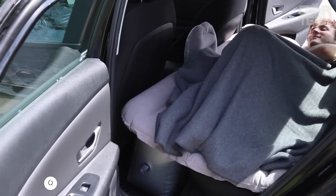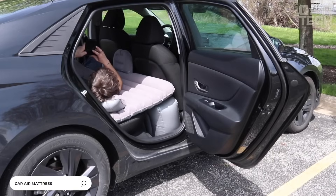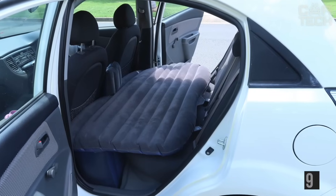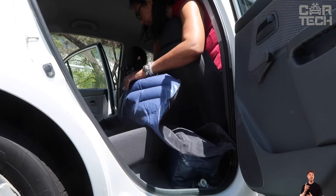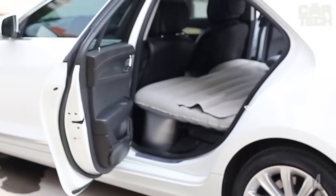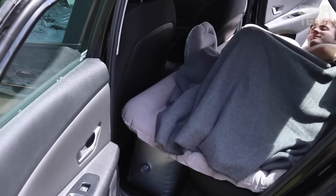The car mattress allows you to rest on the back seat during a long family trip, creating extra sleeping space in your car. It is easy to inflate with the small pump that comes with it, and it fits 95% of car models. The mattress is made of quality material — soft and easy to clean with plain water. When folded, it does not take up much space. It can bear 400 kg of weight, so two people can easily sleep on it at the same time.